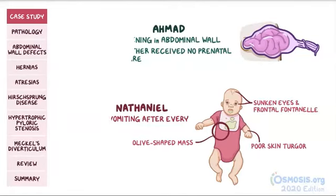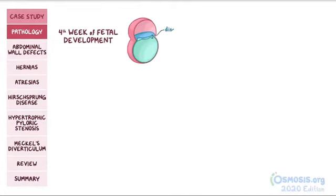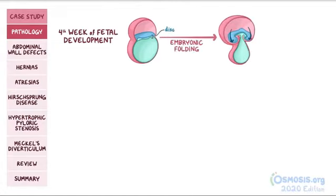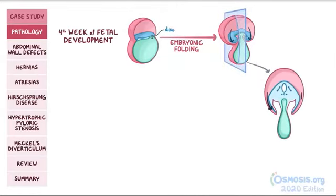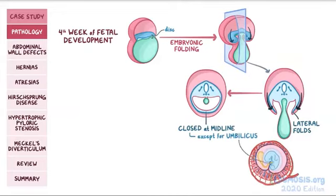Both children have congenital gastrointestinal disorders. Normally, during the fourth week of fetal development, the embryo starts to change from a flat three-layer disc to something more shaped like a cylinder, a process called embryonic folding. In the horizontal plane, the two lateral folds eventually come together and close off at the midline, except at the umbilicus, where the umbilical cord connects the fetus to the placenta. This folding allows for the formation of the gut within the abdominal cavity.